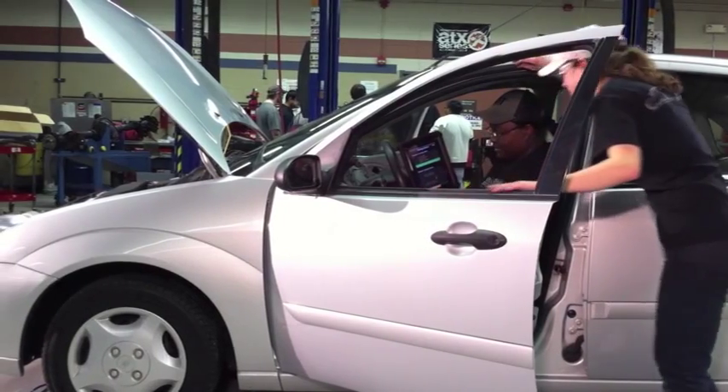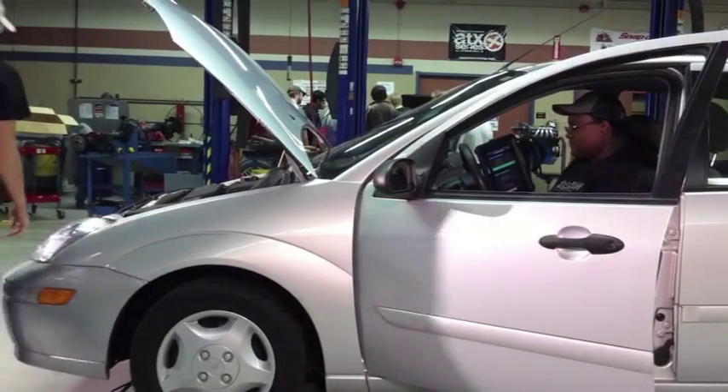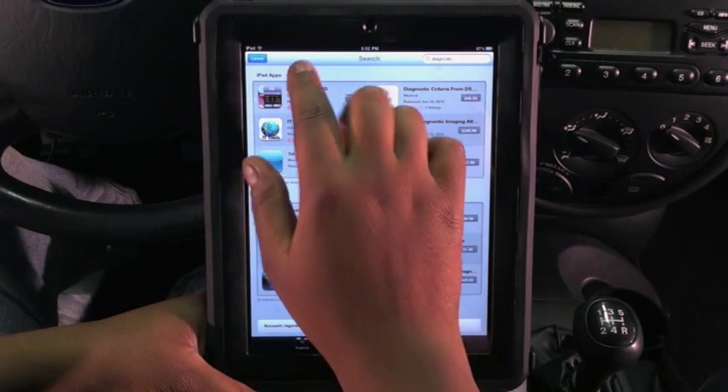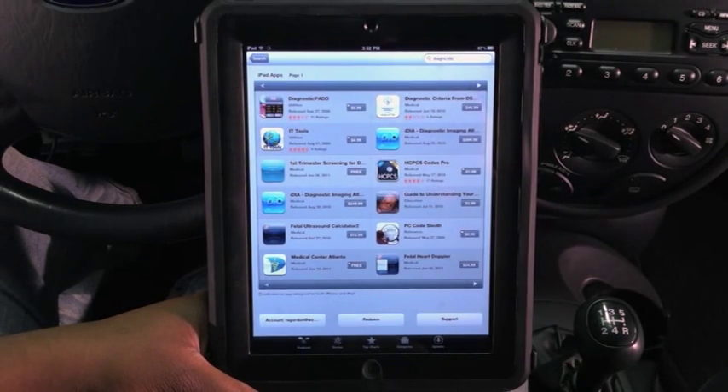Using the latest in technology exposes students to yet another way to problem solve utilizing different tools. This makes their skill set more valuable in the job market. A multitude of apps are also available, and more are constantly being created for new uses in many different industries.